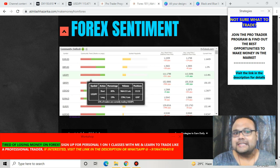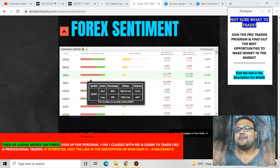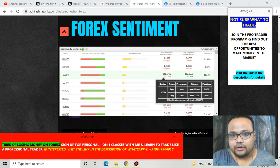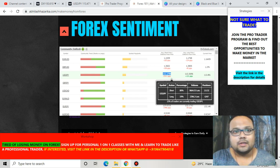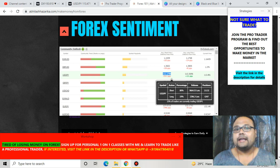Here is our USD/JPY on the sentiment meter. As you can see, 80% of retail traders have taken short positions and only 19% have taken long positions. So 80% of retail traders think the market will be going down, whereas only 19% thought the market would go up. Most retail traders shorted the market at 111.17, and right now market is trading at 113.47, so 80% of retail traders are in loss right now.